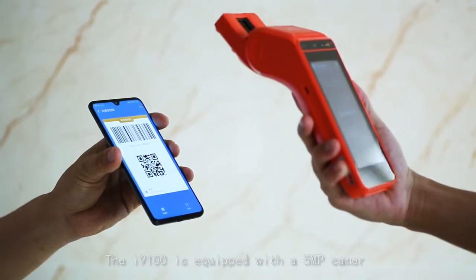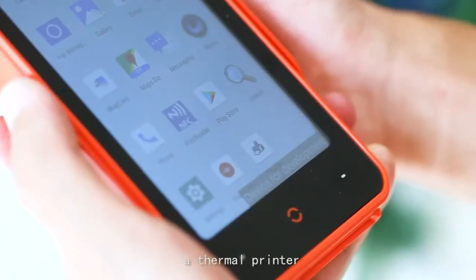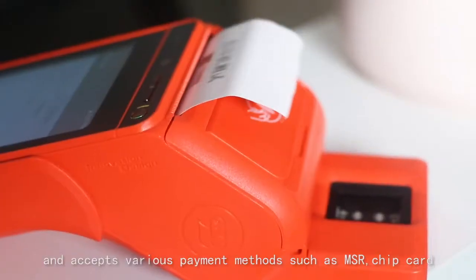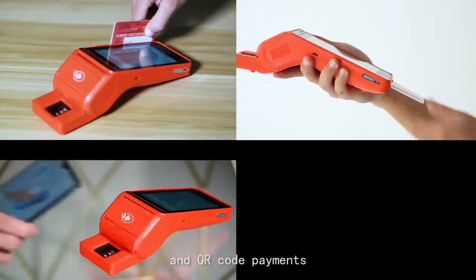The I-9100 is equipped with a 5MP camera and a thermal printer, and accepts various payment methods such as MSR, chip card, contactless, and QR code payments.